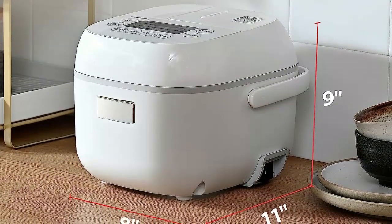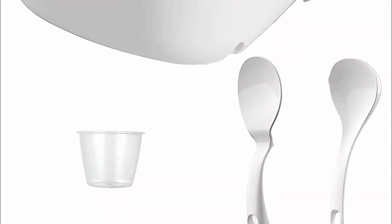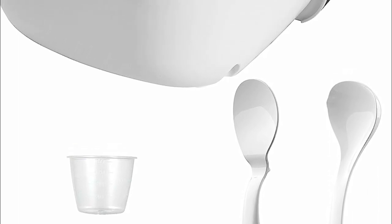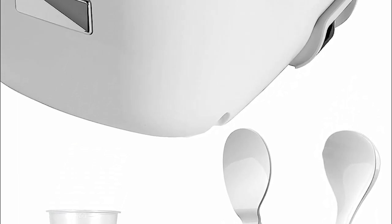With its 8 versatile cooking settings — including white rice, quick cook, brown rice, mixed grain, slow cook, porridge, cake, and egg — this rice cooker opens up possibilities to create soups, stews, oatmeal, cakes, and more.